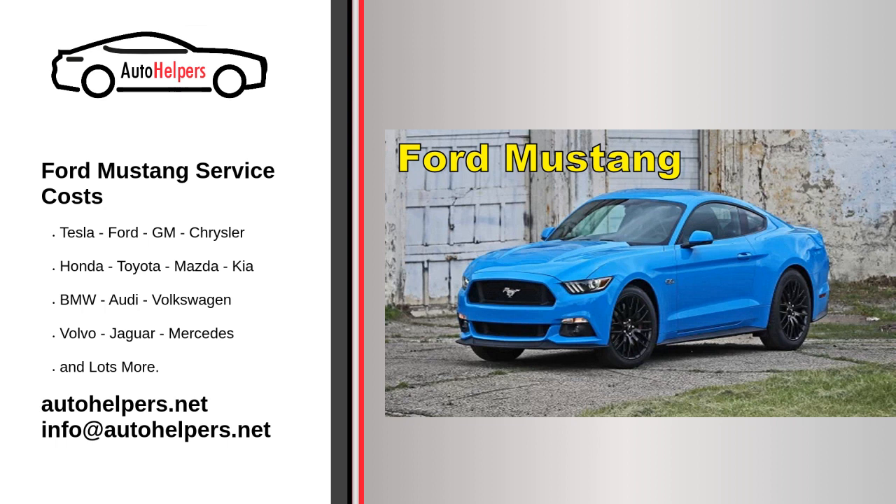Specialized Mustang models: High-performance Mustang models like the Shelby GT350 or GT500 may have unique maintenance requirements, such as additional cooling system checks and specialized engine servicing. Regular checks: In addition to scheduled maintenance, regularly check the vehicle's fluid levels, tire pressure, and brakes to ensure safety and optimal performance. Always consult your vehicle's owner's manual or your local Ford dealership for the most accurate and up-to-date information on service intervals and specific maintenance recommendations. Proper maintenance can help keep your Mustang in great condition and ensure its longevity and performance.